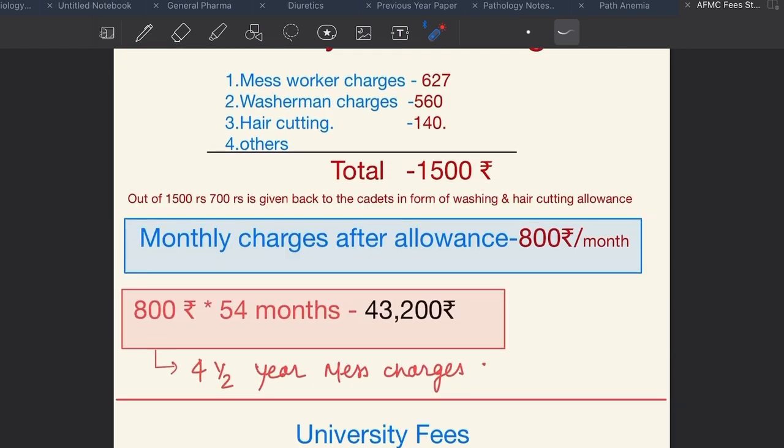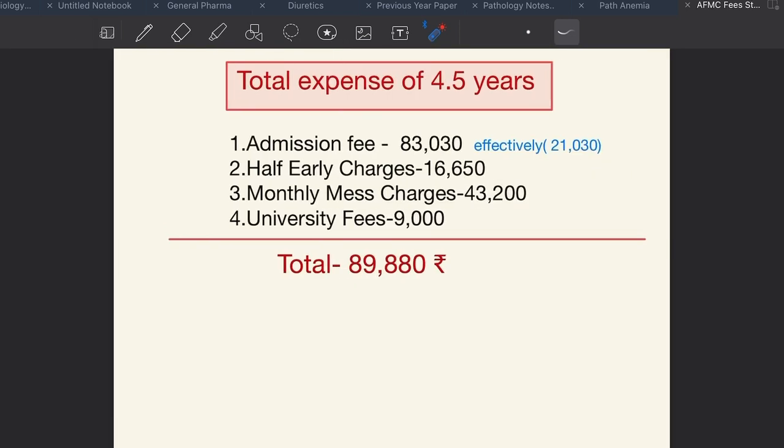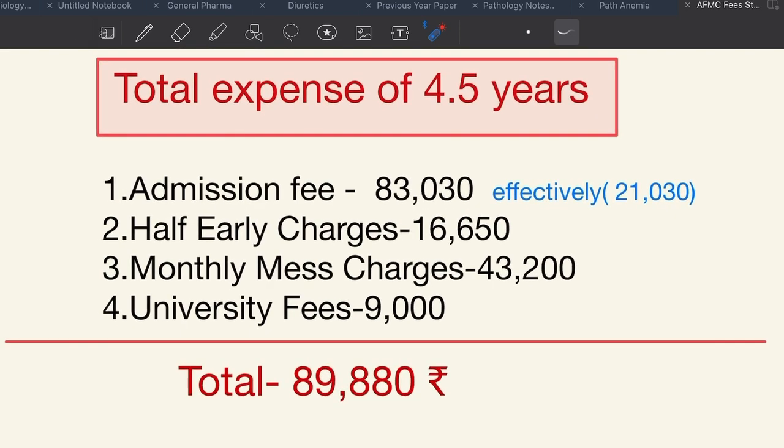Now for the total expense over four and a half years of MBBS: admission fee effectively ₹21,030; half yearly charges ₹16,650; monthly mess charges ₹43,200; university fees ₹9,000. During the whole MBBS course, you need to pay a total of ₹89,880 rupees.